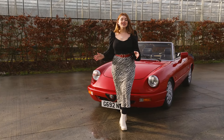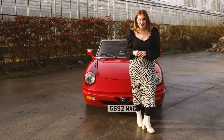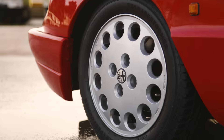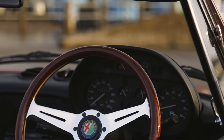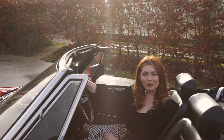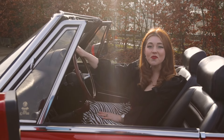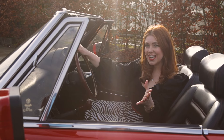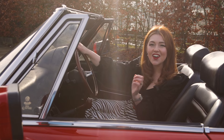This stunning car is in great condition inside and out and has an extensive history file. Now it's time to put on your sunglasses, put down the roof and head out onto the open road. Enter now on the Bridge Classic Cars Competitions website and live out your best Italian-style fantasy.